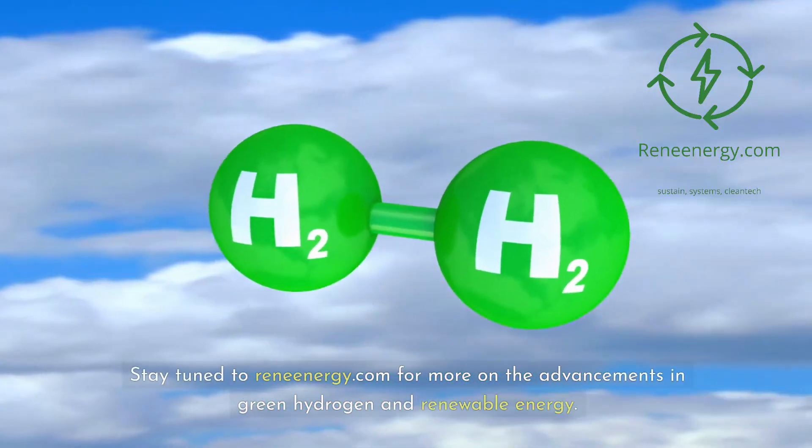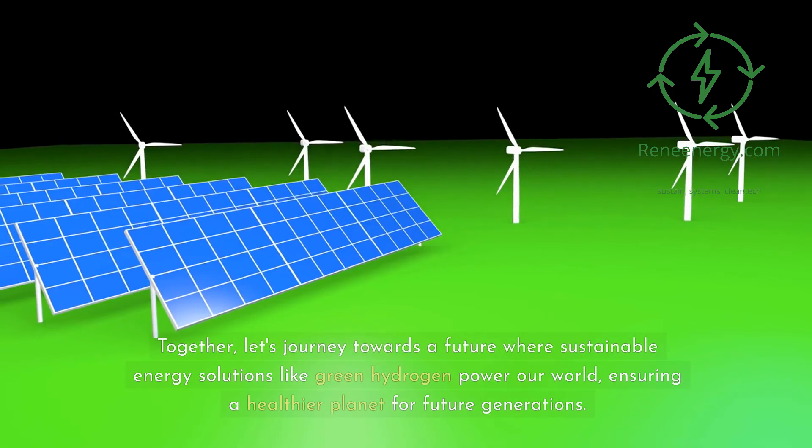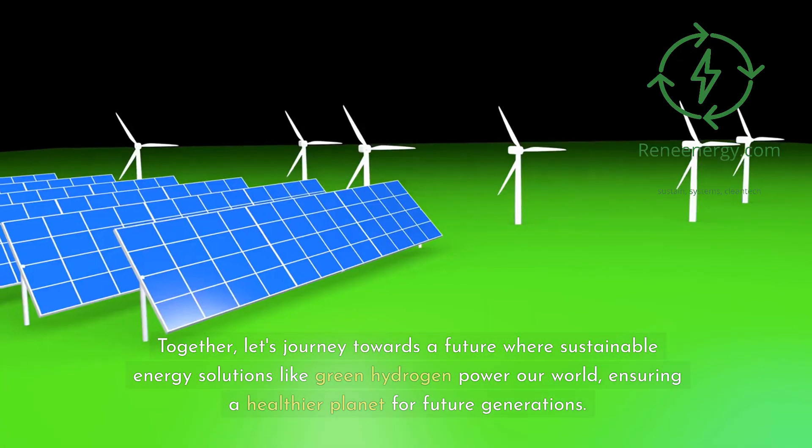Stay tuned to ReneEnergy.com for more on the advancements in green hydrogen and renewable energy. Together, let's journey towards a future where sustainable energy solutions like green hydrogen power our world, ensuring a healthier planet for future generations.